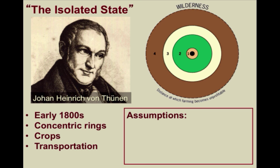Bear in mind these assumptions were intended. As the name would suggest, the city would be located centrally within an isolated state, meaning that it would have no contact with the outside world. Even though this is not entirely accurate to the world as we know, it actually is not that far away from the pre-industrial world that he lived in. So the isolated state would be surrounded by wilderness. Additionally, the land would be completely flat and have no rivers or mountains.